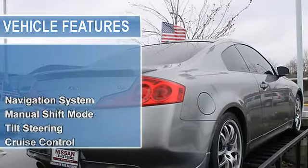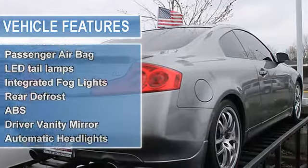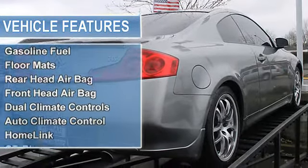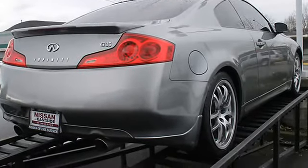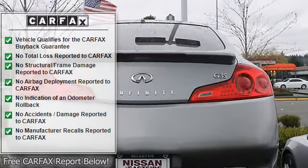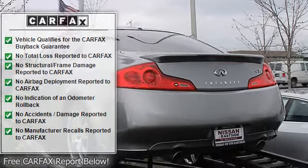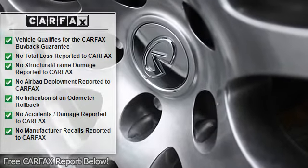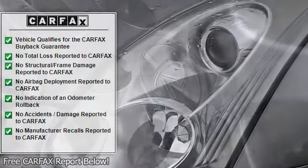Cruise control, front power memory seat, power mirrors, power windows, anti-lock brakes, passenger airbag, rear seat child safety upper tether anchors, leather and aluminum trim shift knob, rear window and glass diversity antenna system, cruise control with steering wheel mounted controls, LED tail lamps, integrated fog lights, four-wheel anti-lock braking system, continuously variable valve timing.